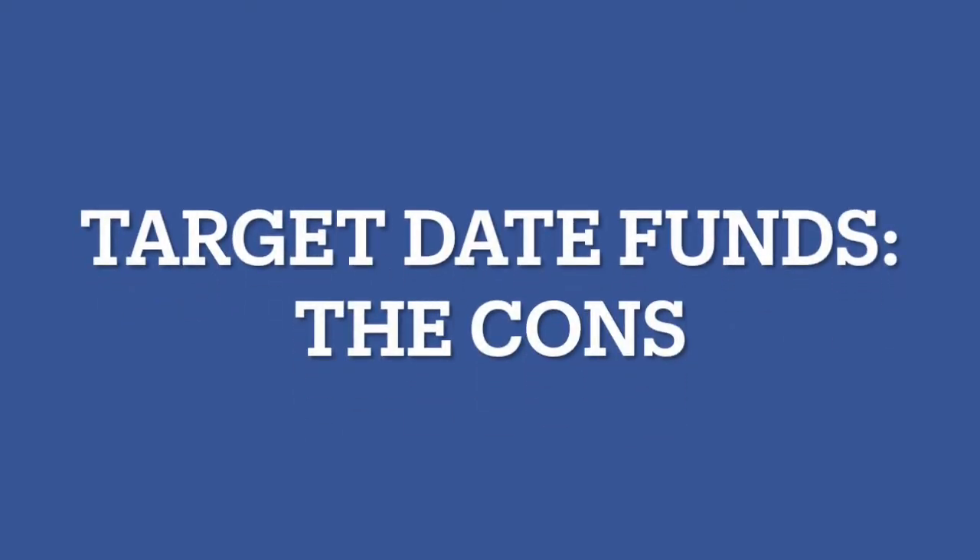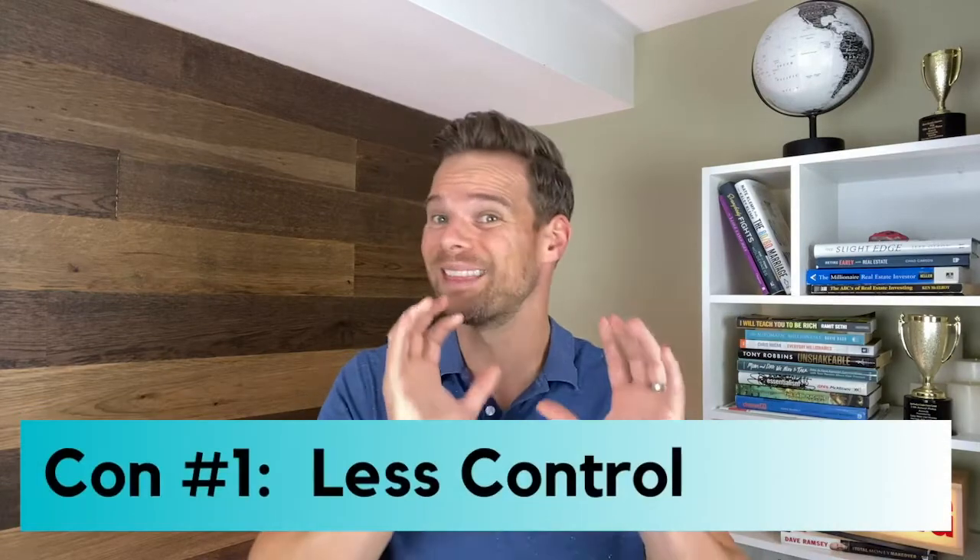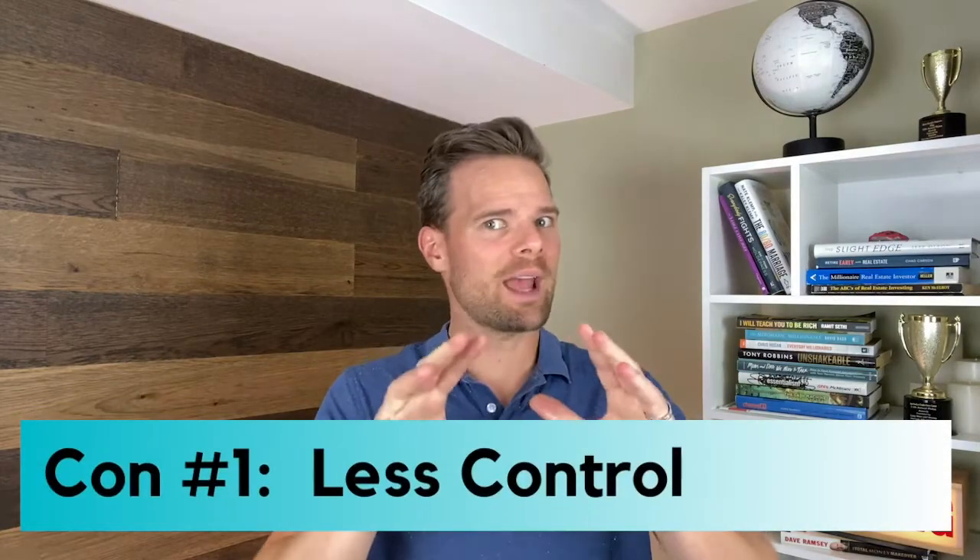Now let's talk about the cons of target date funds. Con number one: less control. If you're into having control over your portfolio and actively managing your stock and bond holdings, target date funds may not be for you. Some people enjoy the set it and forget it model, but others who are more active in their investing want to steer the ship.